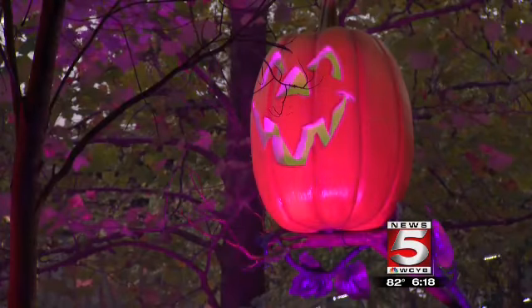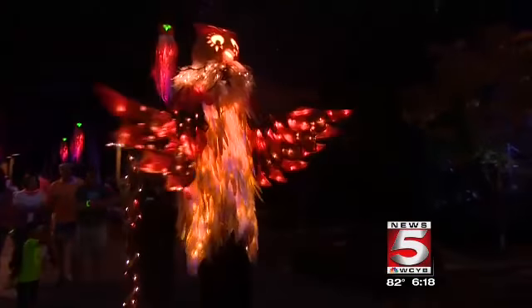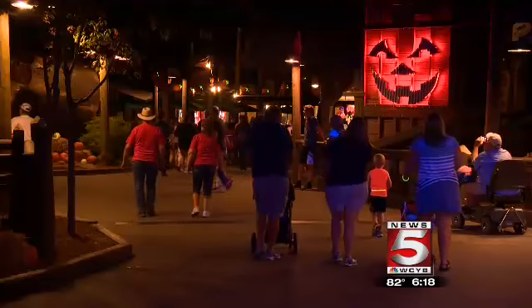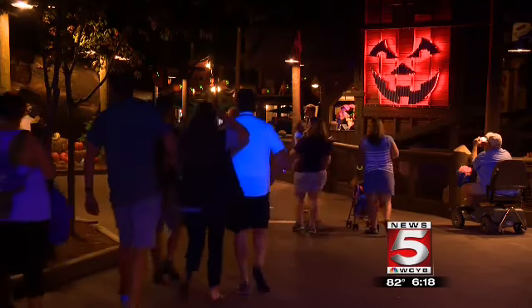If you want to visit, the Harvest and Pumpkin Festival will continue daily through October 28th. This is a family-friendly, fun — we'll say spooky — event, but it's not scary, so even the smallest kids can enjoy this. On a weekend drive in Pigeon Forge, Tennessee, here's Tricky Matthews, News 5 WCYB.